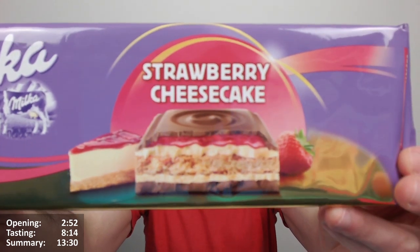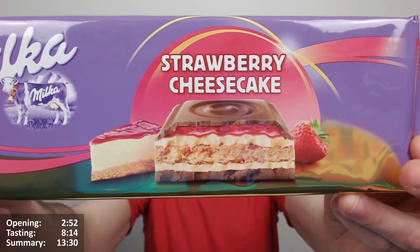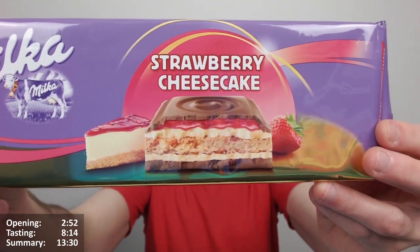Hello there, Chocks and Chockets — and in between, Chocobuts — here for another video review. It's a very special one: it's the Milka Strawberry Cheesecake. Look at that, it looks absolutely gorgeous, doesn't it? It's one of the sort of — what you'd call if Cadbury did it — the Big Taste range of bars. It's really nice.